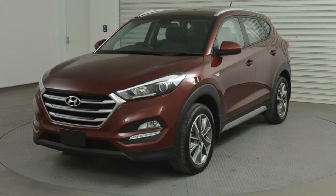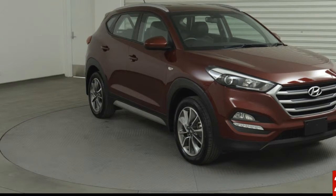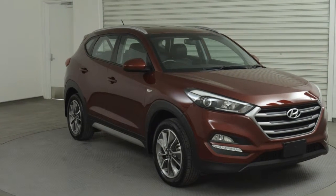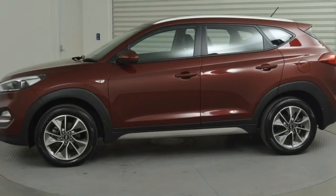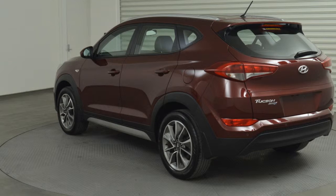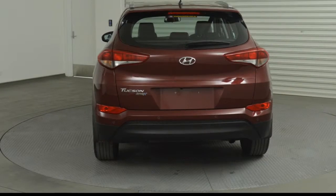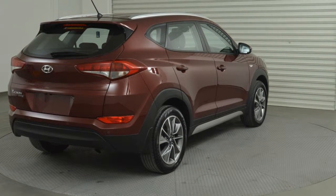Look no further than this Hyundai Tucson. This Tucson has an efficient 2.0-litre engine and a smooth shifting automatic transmission. The attractive red exterior is complemented by its stylish interior. This vehicle has all the features you could dream of and more. If you're looking for a first-rate vehicle, this could be yours today.